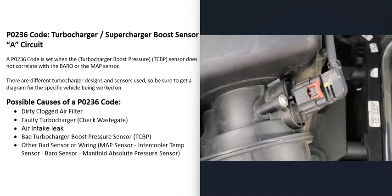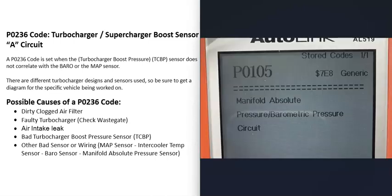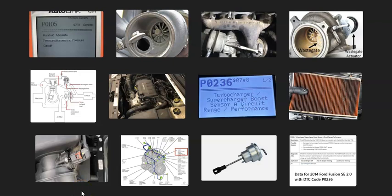Another cause is a different sensor gone bad and reporting incorrect data to the computer. This could be a bad MAF sensor, intercooler temp sensor, or barometric pressure sensor. Which sensors are used varies by vehicle. Usually when another sensor fails, you'll also get a separate code — for example, P0105 for the manifold absolute pressure sensor — so use any additional codes to guide your diagnosis.